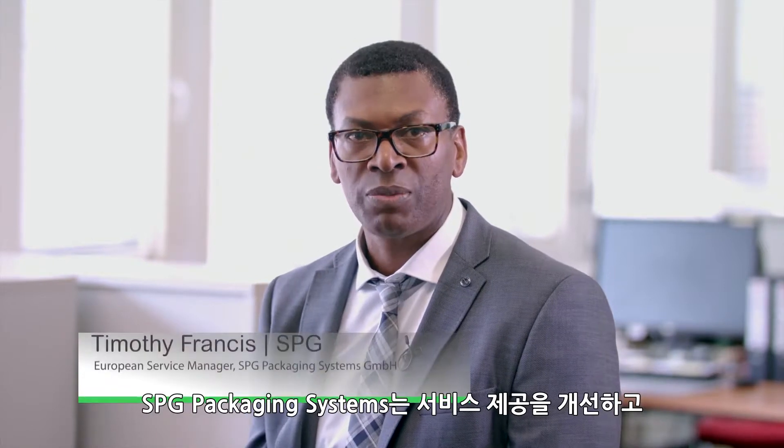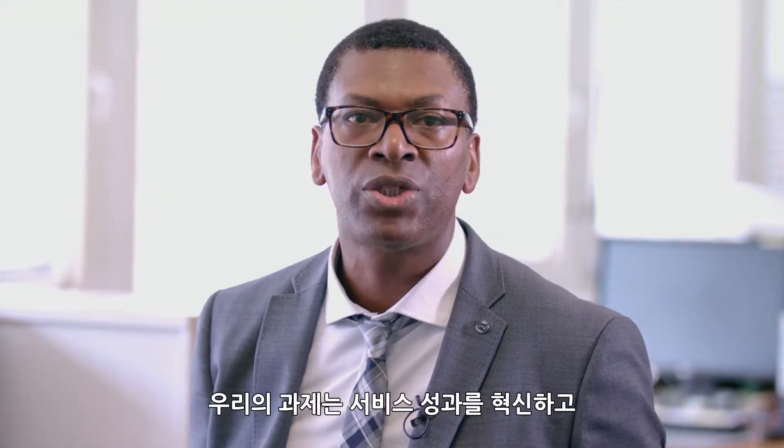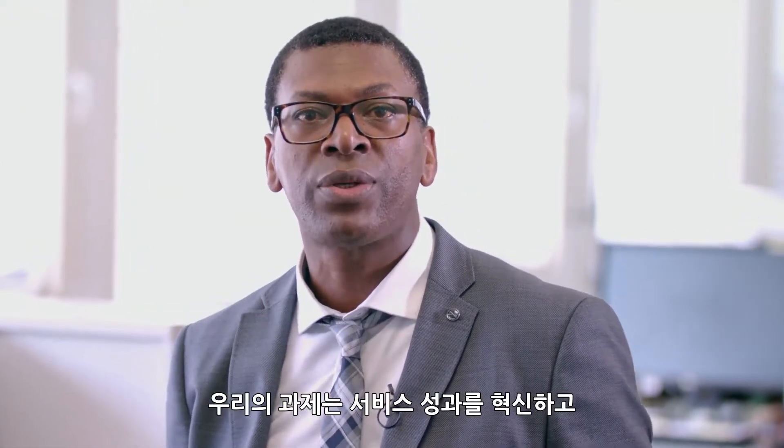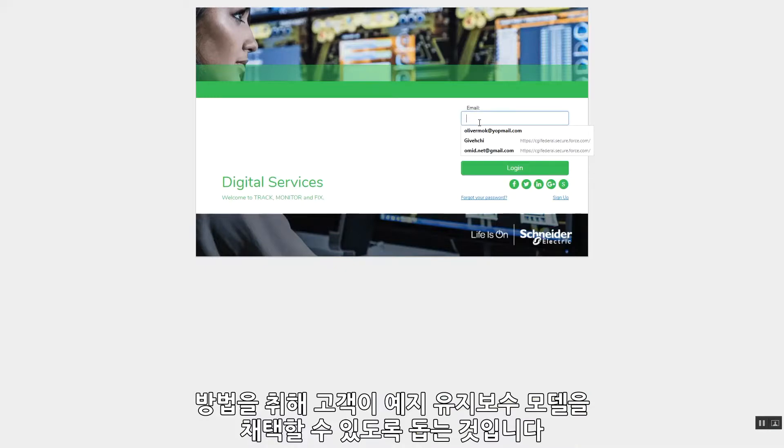At SPG Packaging Systems, we constantly review ways to improve service delivery and reduce the total cost of ownership to our customers. Reducing downtime is the driving force that led us in the direction of IIoT and OEE. The challenge is to revolutionise our service performance and stop the break, fix and preventative maintenance mindset, and help our customers to embrace a predictive maintenance model.